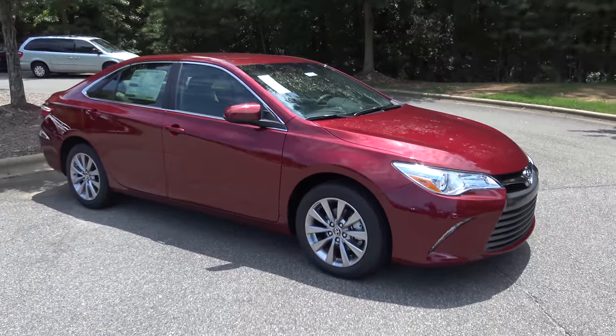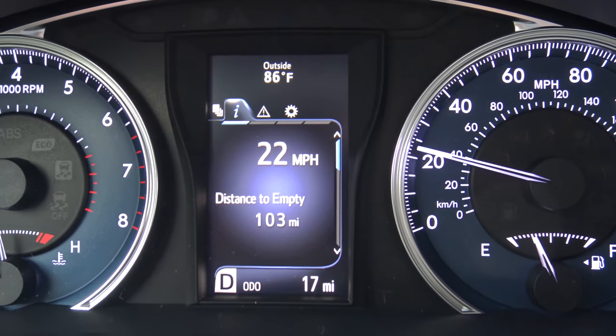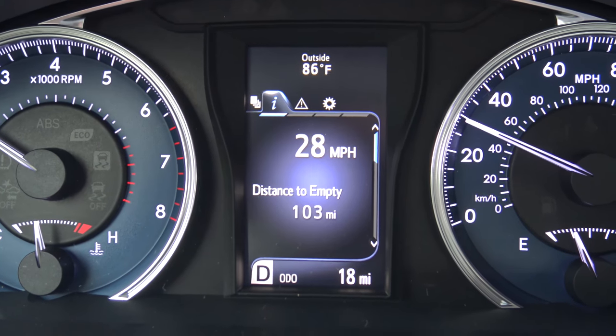Hey everyone, I'm Jeff Teague with Fred Anderson Toyota. I'm one of the senior salespeople here. One thing I absolutely love about the 2017 Camry is the digital speedometer screen on the multi-information display. I think it's great knowing exactly how fast or slow we're going.